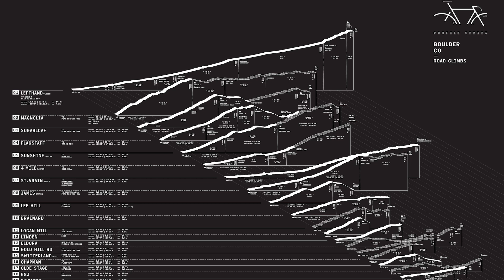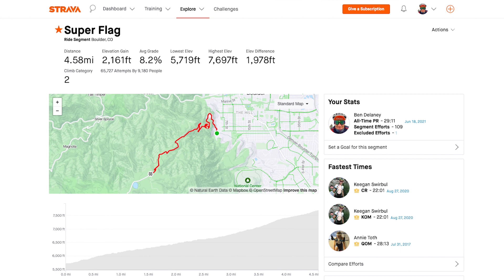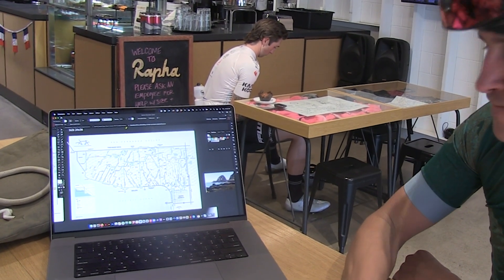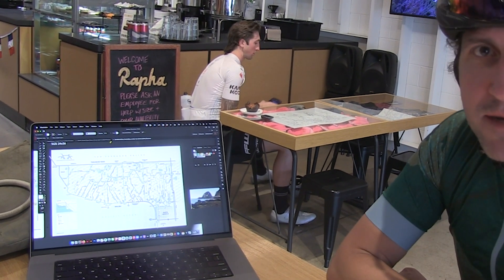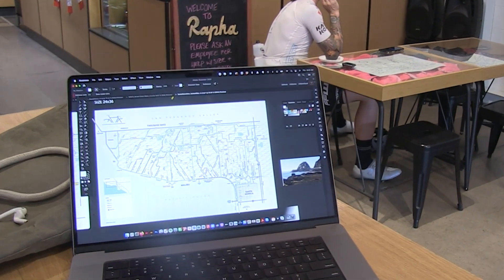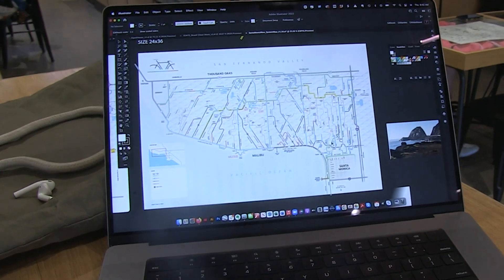Usually when you see profiles of climbs, you don't see them in the same scale — they're stretched to fit the window of your phone or computer screen. The Profile Series creates everything in the same scale, so you truly have a contextual point of reference. From there you're able to extrapolate all the climbs in Boulder, then in France and the Tour de France, and then in other locations as well like Santa Monica or Mallorca, where we plan to go next.